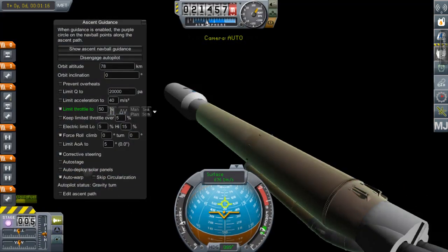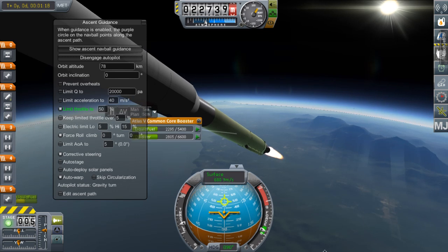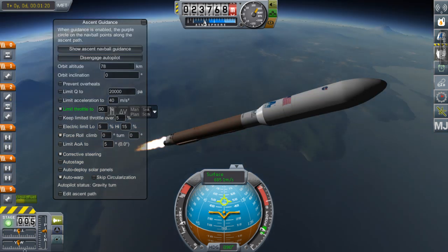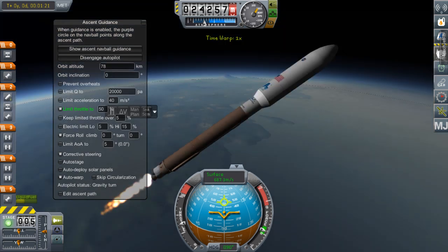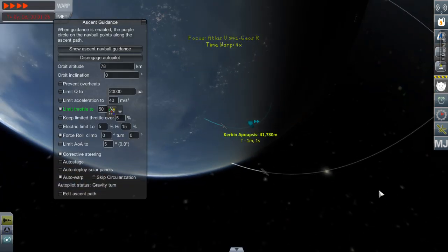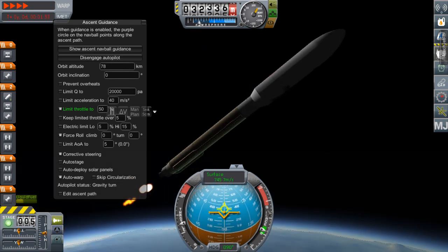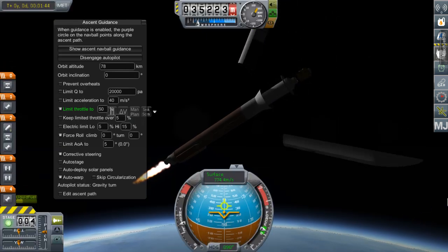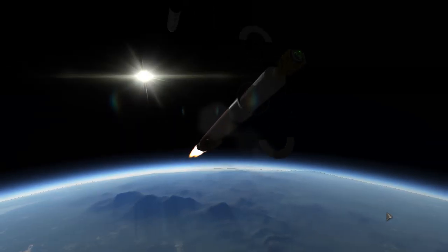Until the core stage. The payload fairing will separate before the booster burns out, because underneath the fairing is the Centaur stage. After the payload fairing separates, the forward load reactor will jettison.